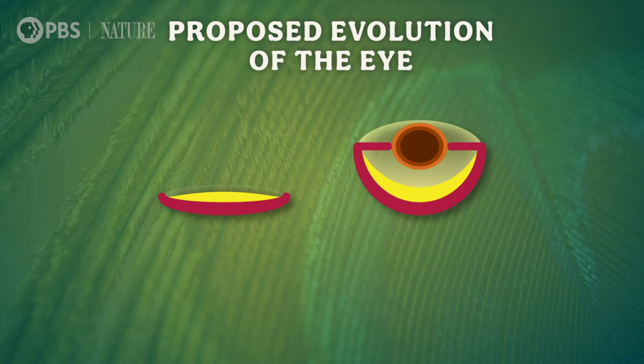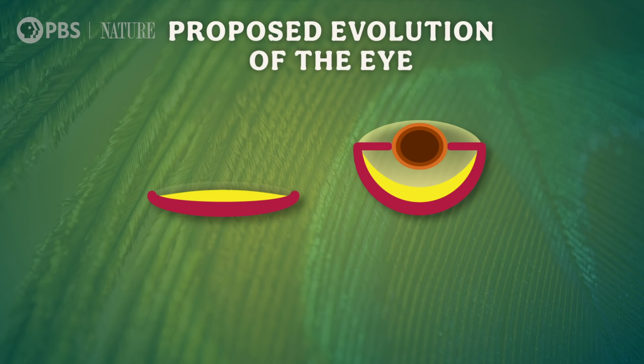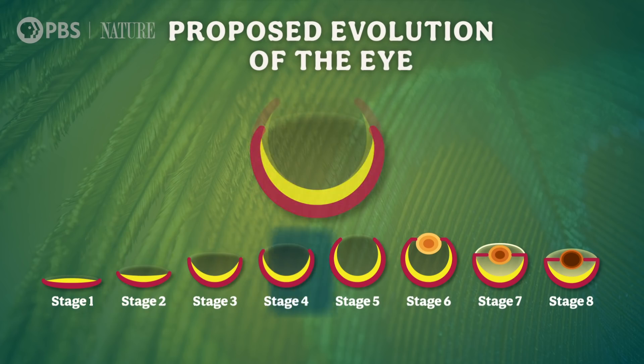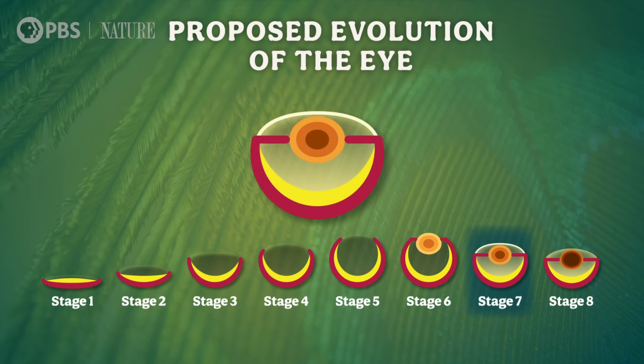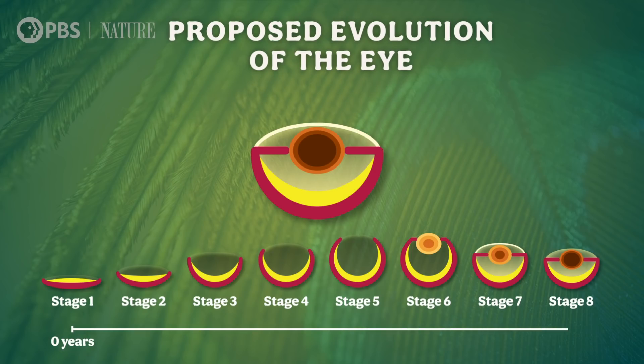Nilsson and Pelger used something similar to the maximum likelihood approach. Assuming that eyes with sharper resolution always helped animals survive and reproduce, they calculated how many steps, or mutations, it would take to go from a flat patch to a complex eye. First, the flat patch of light-sensitive cells develops into a depression, then a cup, and finally a pinhole shape like in a nautilus. Eventually, the eye area evolves to be enclosed with a membrane and filled with fluid to keep junk out, and in more complex systems, take advantage of how fluids bend light to focus it more sharply on the retina. Next, the lens develops as another structure to help focus light on the photoreceptive patch. Then we get an iris and a pupil for fine control of light going into the eye. And what they found was that it might have taken 364,000 years or less to evolve all of the complicated eyes out there today, including the ones mantis shrimp have.